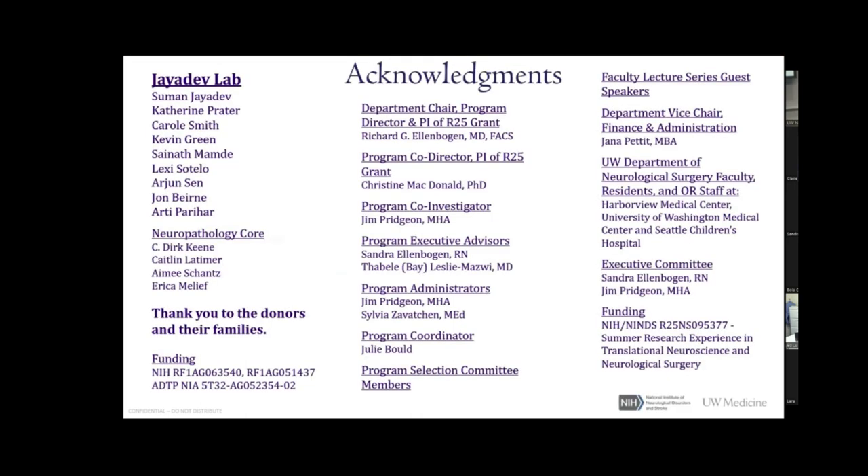I'd like to acknowledge everyone — it's been an amazing program. Thank you to Sylvia and Julie, and thank you to Dr. Ellenbogen and Mrs. Ellenbogen. From the JIDAV lab, Dr. Prater has been amazing as my PI, and Lexi has been amazing as well — they've really made the summer amazing. Thank you to Mr. Pritchin, and most importantly, thank you to the donors for allowing us to study the tissue of their relatives.